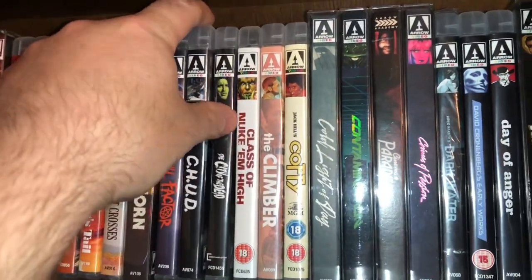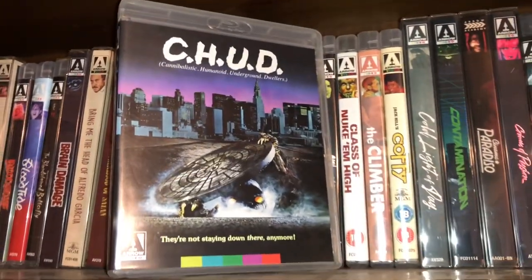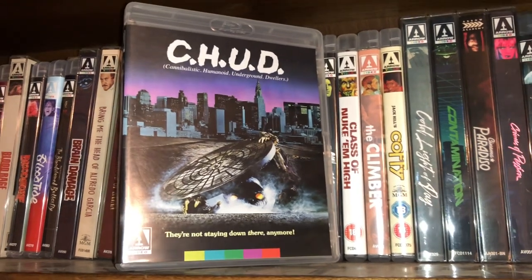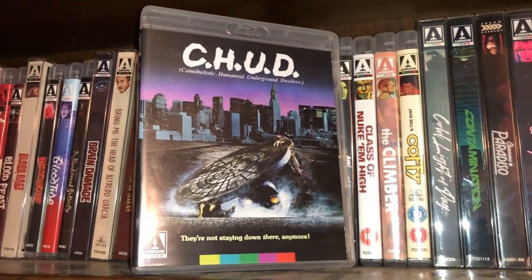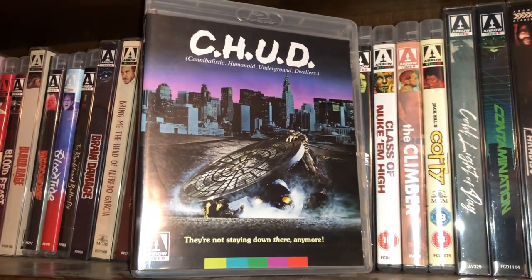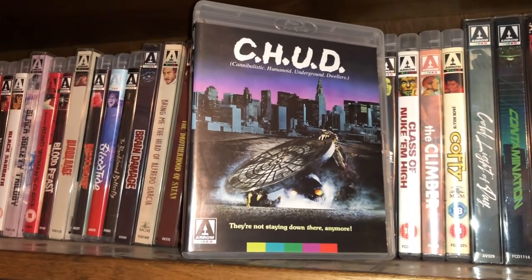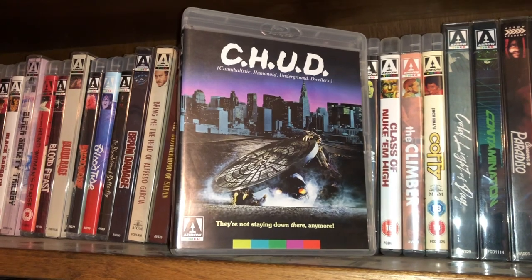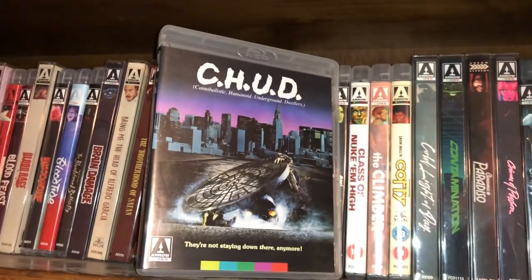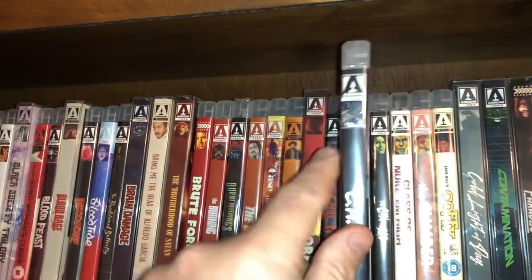C.H.U.D. takes me back to my childhood renting it on VHS. When I was a kid, my parents used to have Halloween parties every year and they'd let me invite a handful of friends. My brother would do the same and we'd watch horror movies, play games, and my dad would tell campfire tales out back by the fire. Those were the good days.